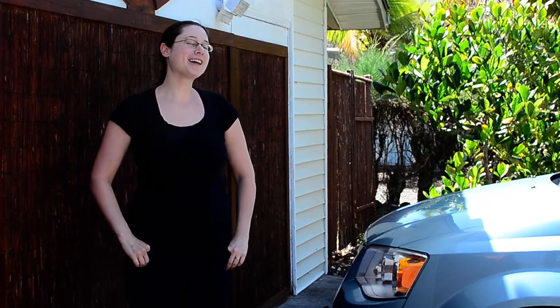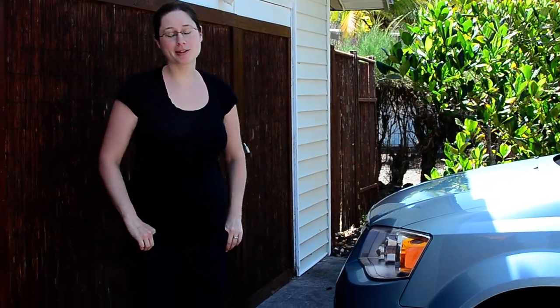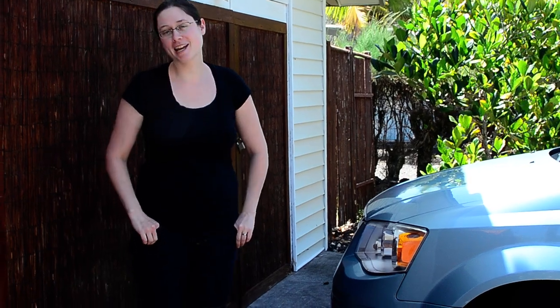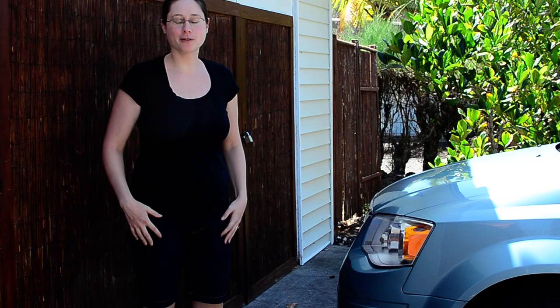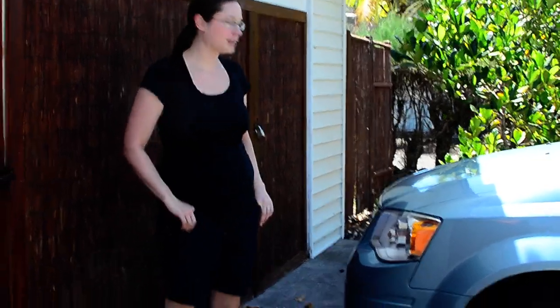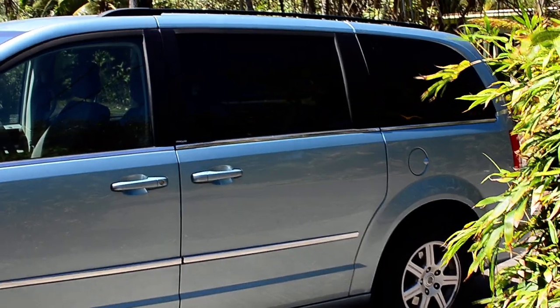Aloha! Welcome to Hawaii. We just wanted to show our family and friends where we're staying and some of the key highlights so far of our abode. The first thing I want to show you is the big blue, our trusty mode of transportation.